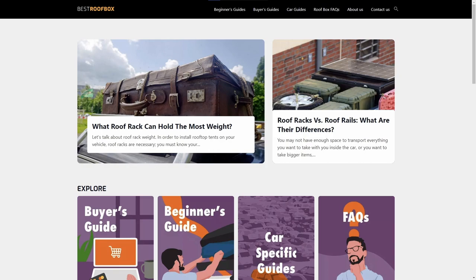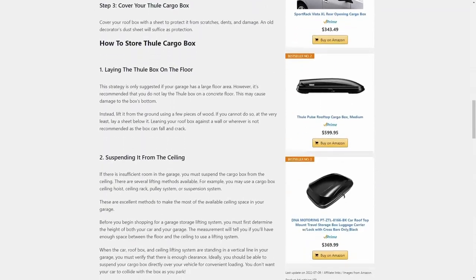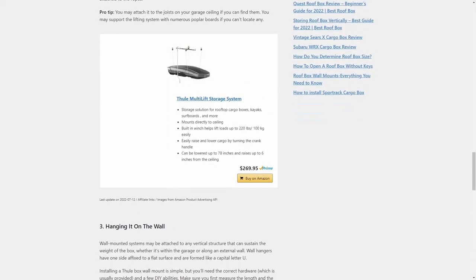Note the complete lack of banner advertising anywhere on the site. However, as you'll find in just about all of their posts, there are Amazon links embedded to products that are referenced in them. For example, this article discusses the various different ways you could store a cargo box when you're not using it — with one option being a ceiling storage system. Lo and behold, there's an Amazon affiliate link to the exact product on Amazon.